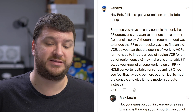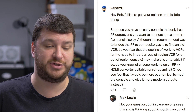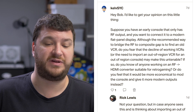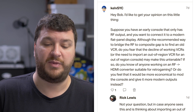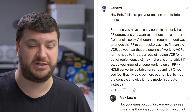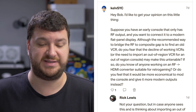KelbSYC said: Suppose you have an early console that only has RF output and you want to connect it to a modern flat panel display. Although the recommended way to bridge the RF to composite gap is to find an old VCR, do you fear that the decline of working VCRs, or the need to import an out-of-region VCR for an out-of-region console, might make this untenable? Do you know of anyone working on an RF to HDMI converter suitable for retro gaming, or would it be more economical to mod the console and give it more modern outputs instead?